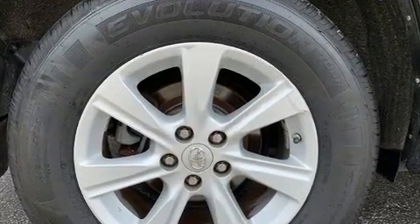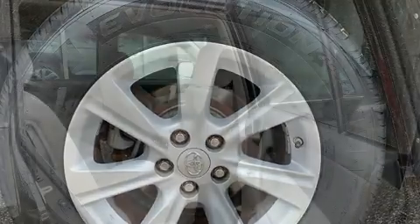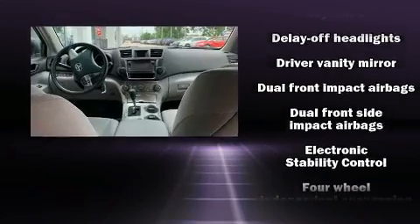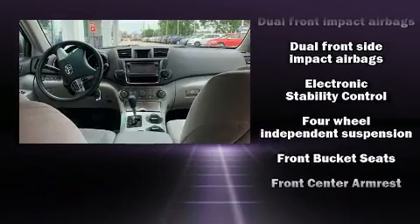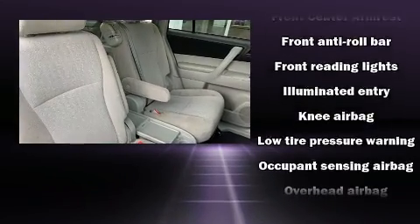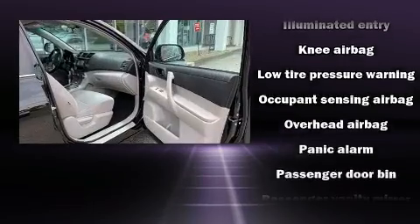Audio features include a CD player with MP3 capability, steering wheel-mounted audio controls, and six speakers enhancing the audio experience throughout the interior. Toyota ensures the safety and security of its passengers with equipment such as head curtain airbags, traction control, brake assist, and anti-whiplash front head restraints.